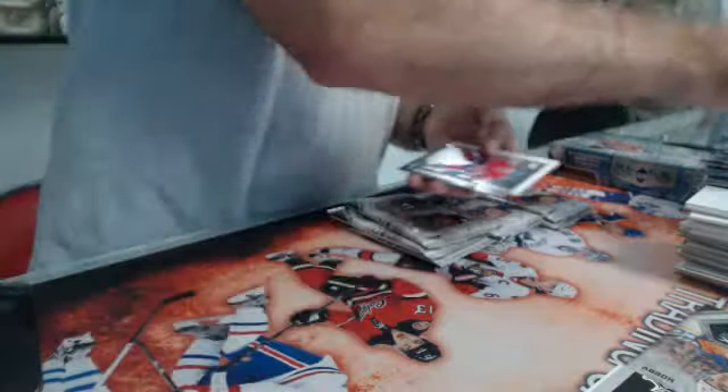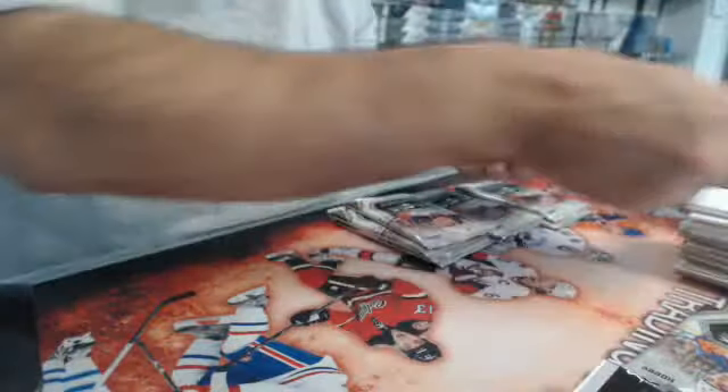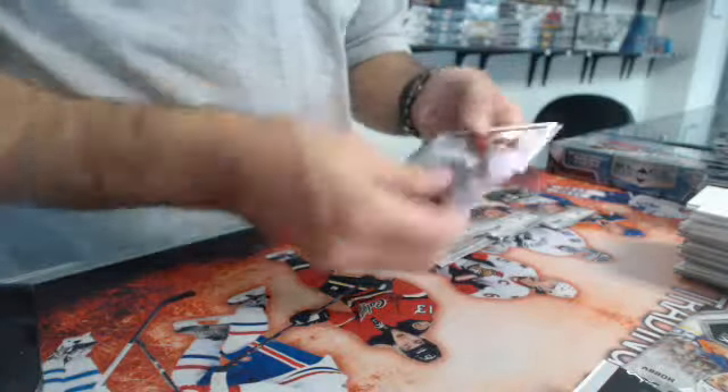Wilkie James, quad — Montreal Canadiens, Brendan Gallagher. Not bad. If you're a Canadiens fan, it's not bad.